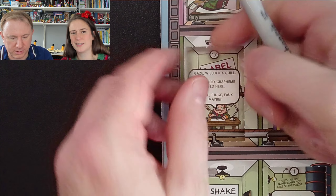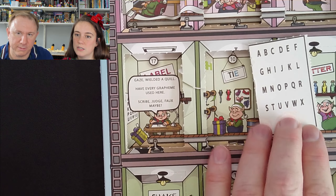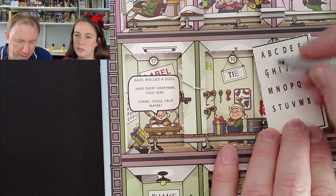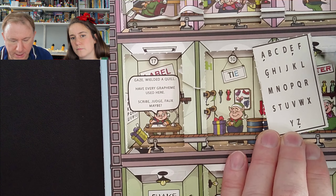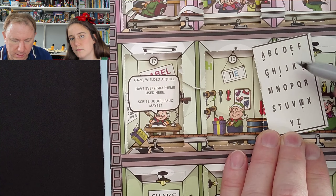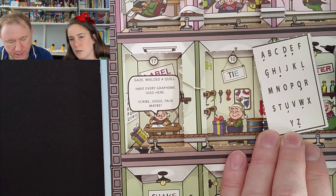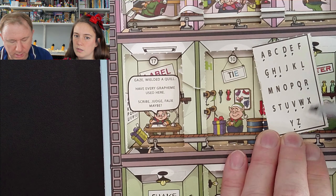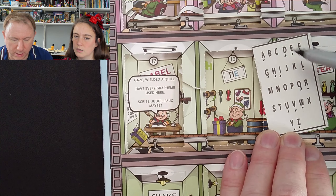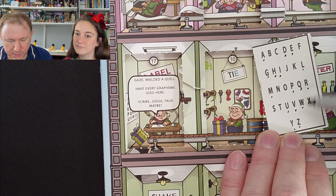He's used every single grapheme — a grapheme is a character of some sort, a letter. Maybe he hasn't used certain letters. So I'll put dots under them rather than heavily crossing them through. Going through: gaze, wielded a quill, and have every grapheme used here — H, A, V, E, E, V, E, R, Y, G, R, A, P, H, E, M, E, U, S, E, D, H, E, R, E. Scribe.